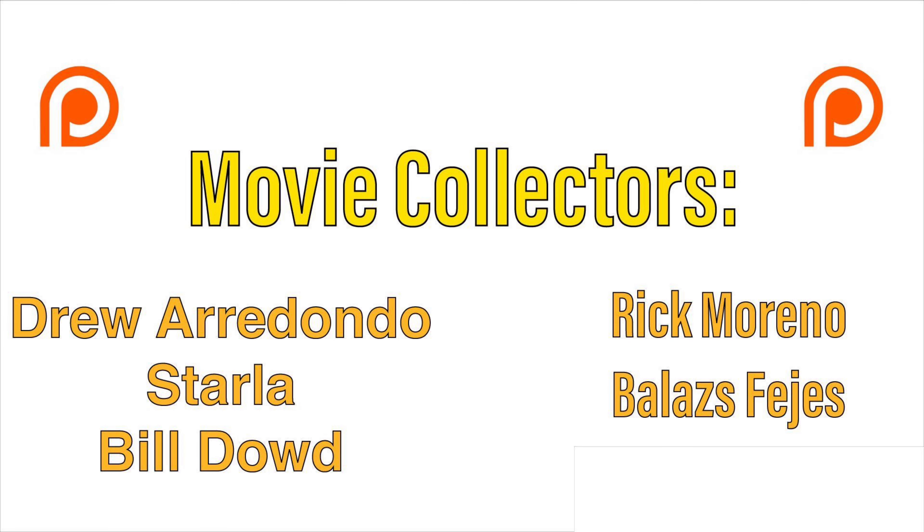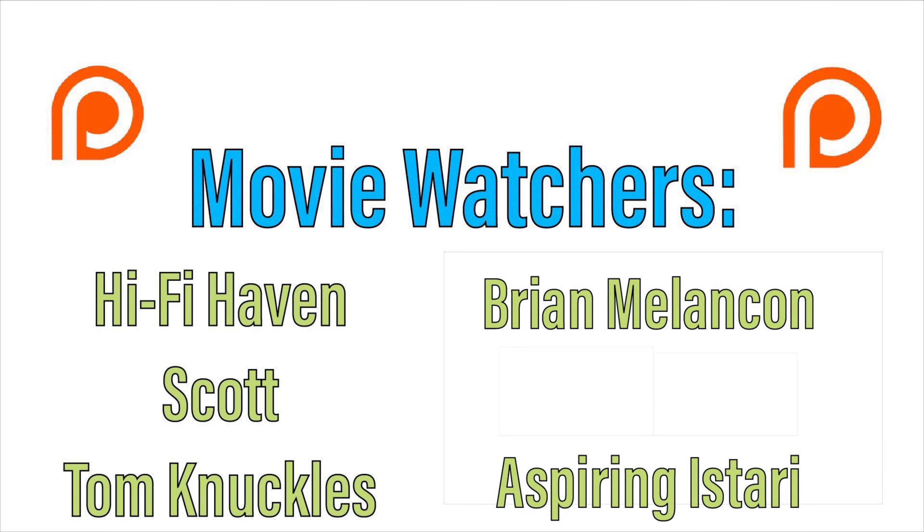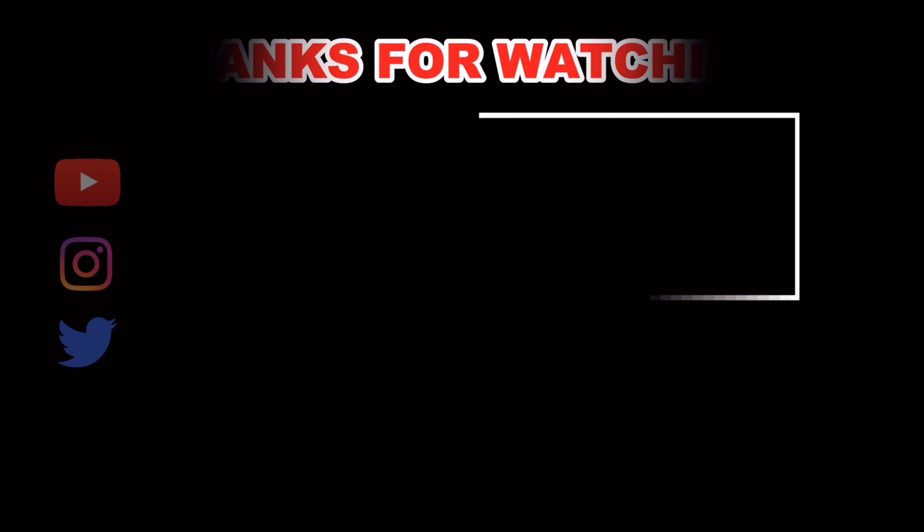Those are this week's 4K Ultra HD pre-orders and announcements for April 21st, 2023. Let me know in the comments section below what titles listed in this video you're planning to pre-order for yourself, and don't forget to use the Amazon links on the channel's community page if you're interested in any of these titles. In the meantime, please like, subscribe, and hit that bell notification. Until next time, this is Adam with MovieGuy365 — I will see you at the movies. Take care.